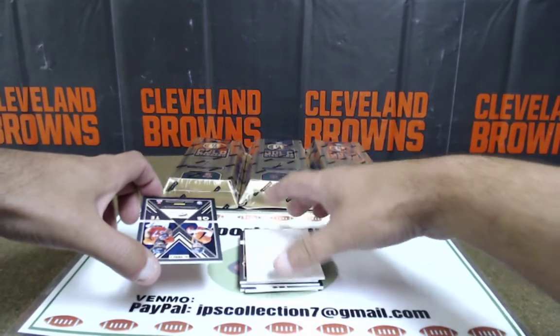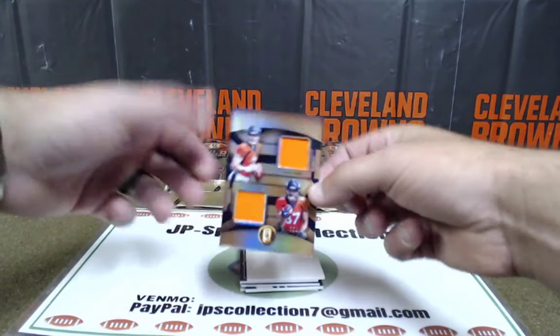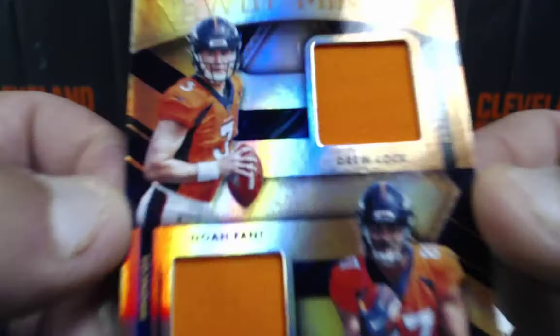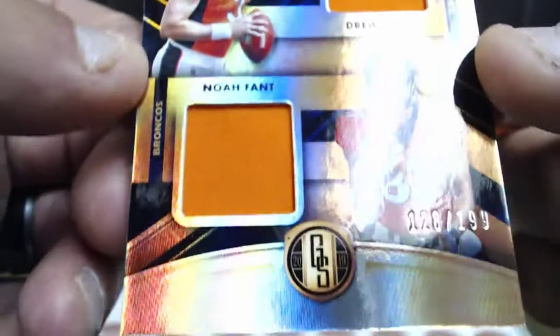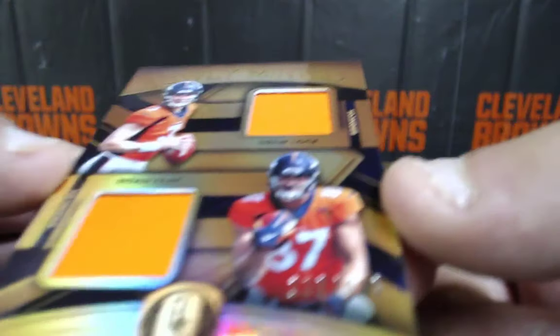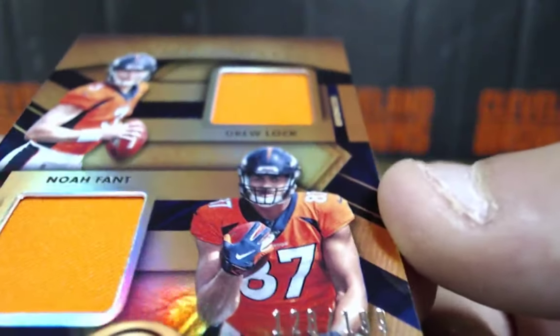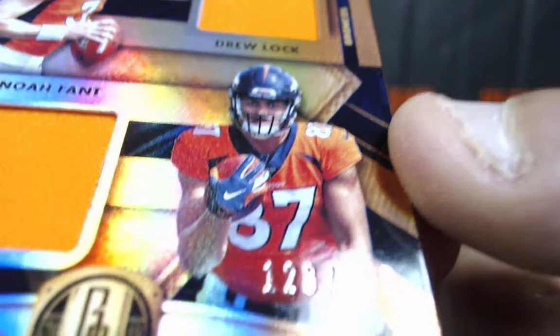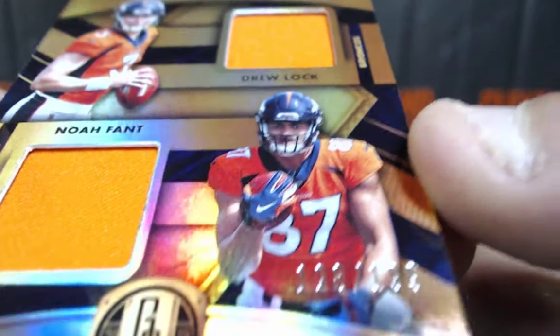And here we go — quarterback, tight end. Noah Font and Drew Locke, double patch, 128 out of 199. AFC West going to Ian Elbrick. There we go.